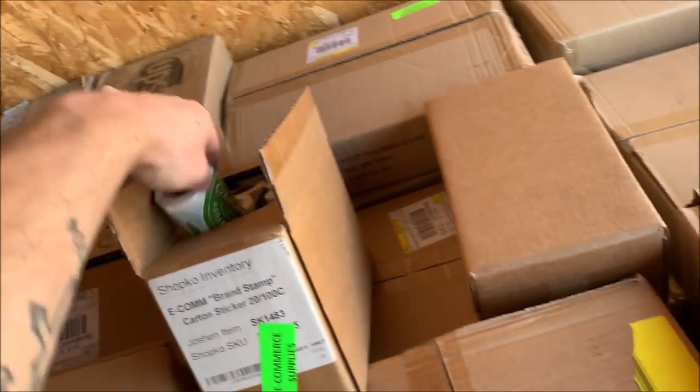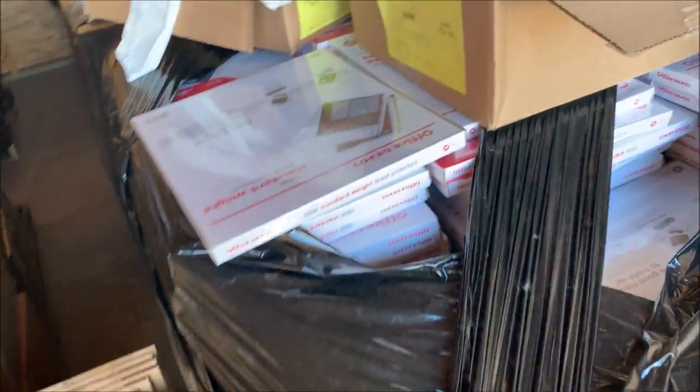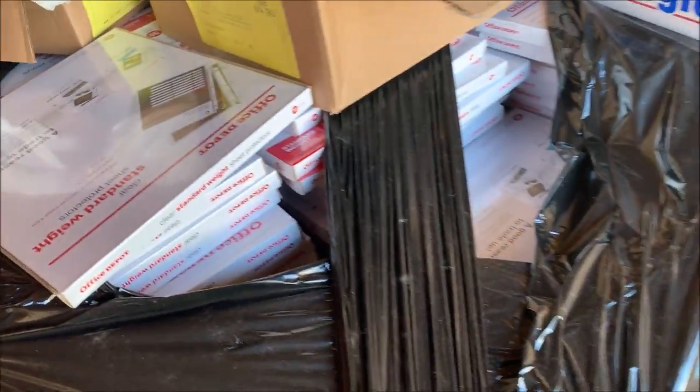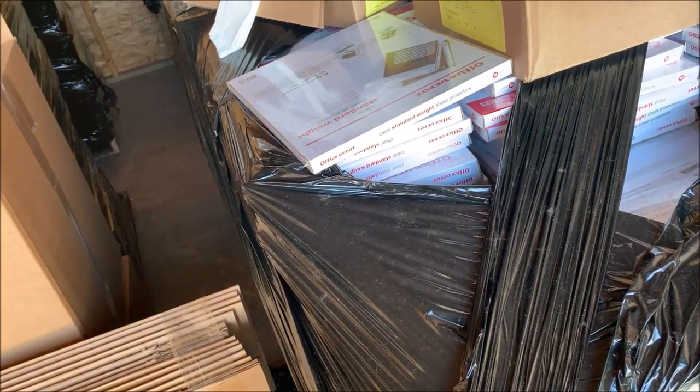More Shopko stickers — probably just tossing those. This is a pallet of hangers. We have more shipping boxes; this entire pallet is just these. I really need to start listing these because they should sell really fast. If I remember right, this is like a $5,000 pallet. This is just Office Depot product — that can go in the next sale.